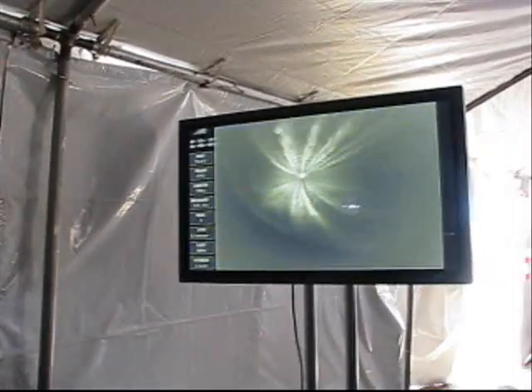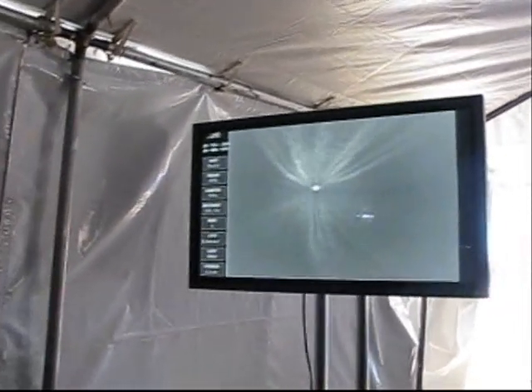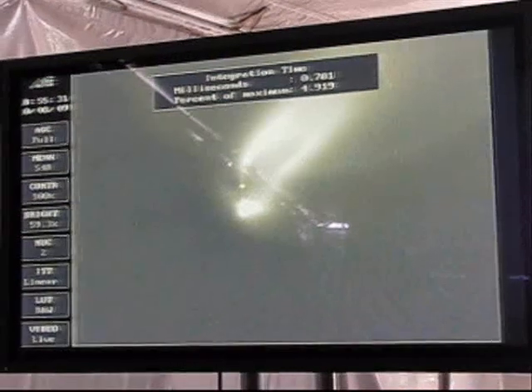4 minutes 10 seconds. We expect the main engine cutoff about 10 seconds from now. Standing by for MECO. And we have MECO — main engine cutoff.